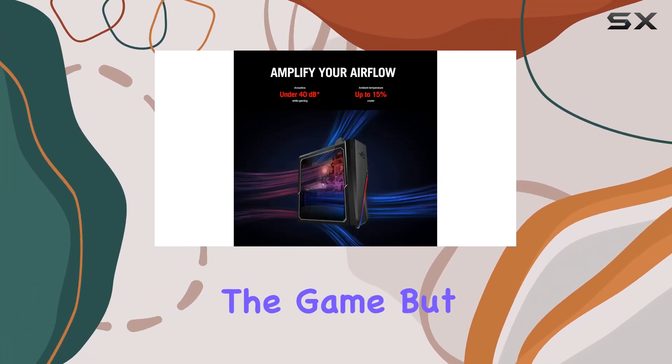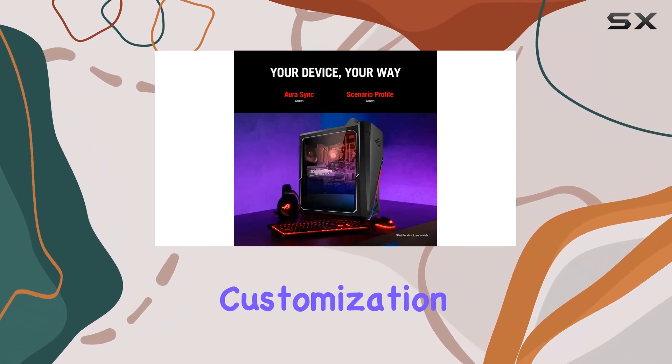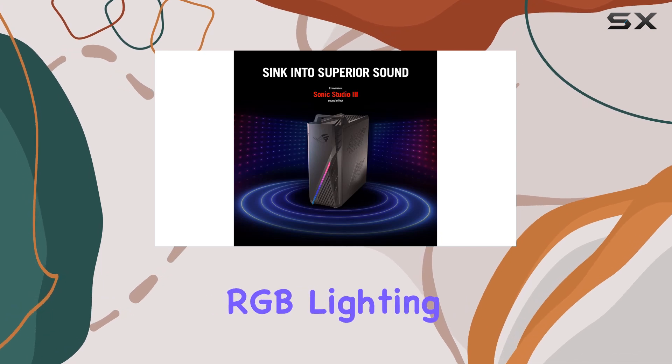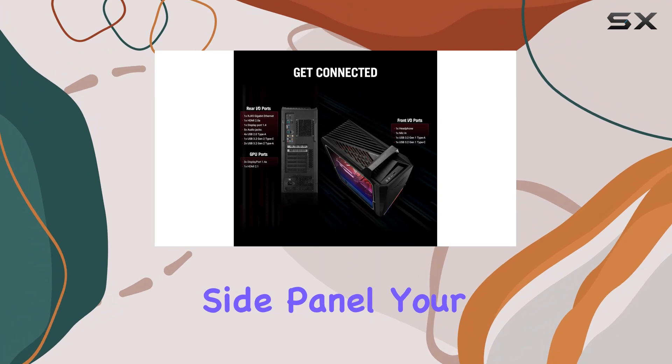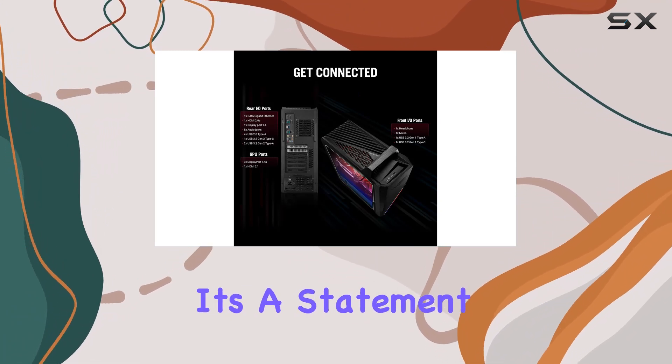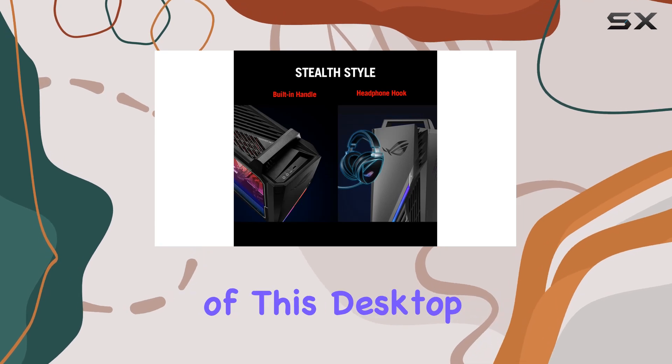Performance is only part of the story. ASUS has also prioritized customization and aesthetics, with Aura Sync RGB lighting and a sleek EMI-reducing transparent side panel. Your gaming rig isn't just a tool — it's a statement of your style and dedication.